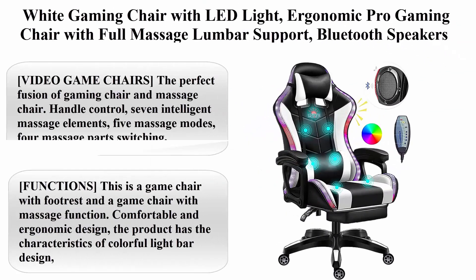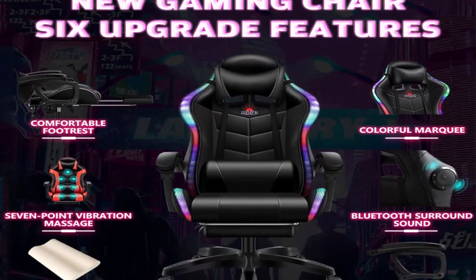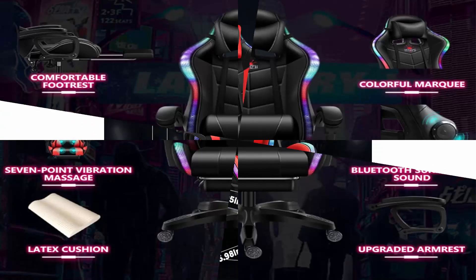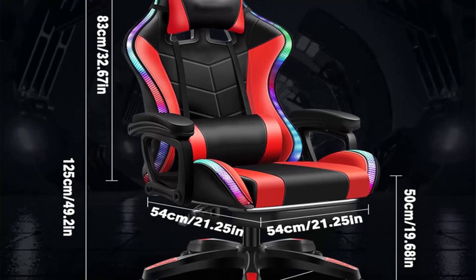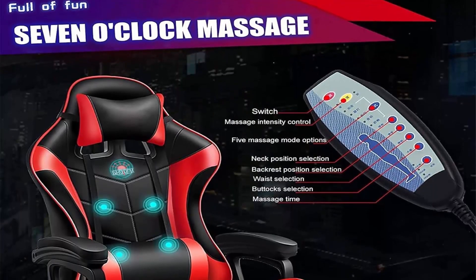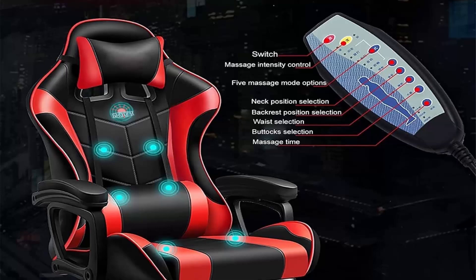Top 7: White gaming chair with LED light, ergonomic pro gaming chair with full massage, lumbar support, Bluetooth speakers, retractable footrest, and adjustable backrest. The perfect fusion of gaming chair and massage chair — handle control with seven intelligent massage elements, five massage modes, massage parts switching, three time controls, and two intensity controls.